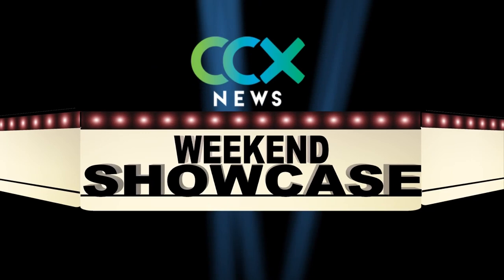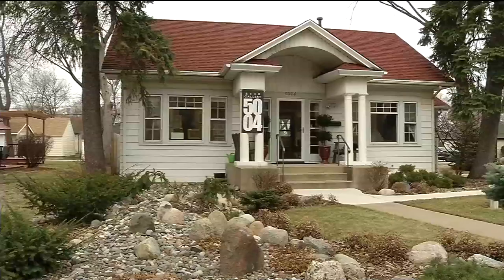Finally, before the grass greens up and flowers start to bloom, there's another way to enjoy luxurious landscapes. Neil Fersley has just the place to go in our weekend showcase. From the outside, Gallery 5004 is a smart-looking Robbinsdale house gallery on 42nd Avenue North.